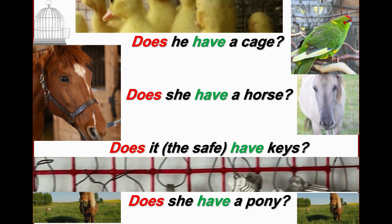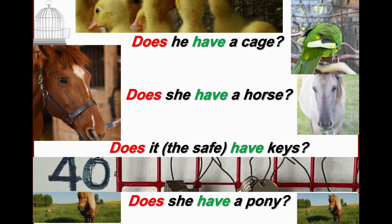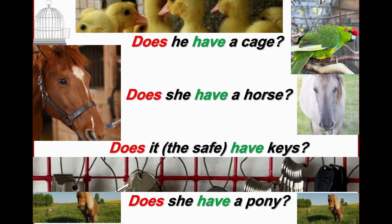Does she have a pony? So pony is a small horse. Let's see more examples.